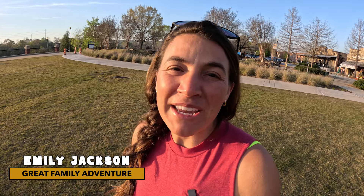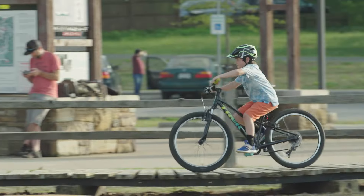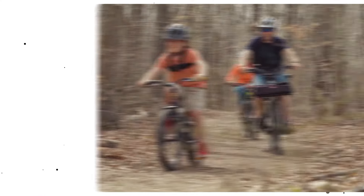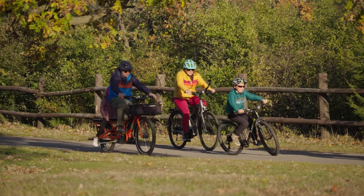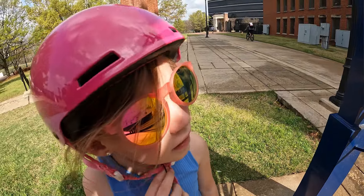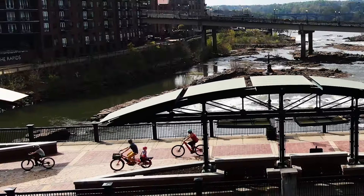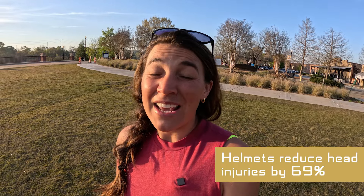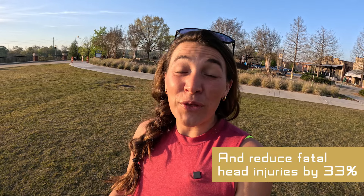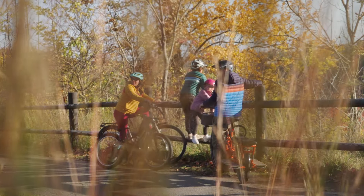Hey everyone, Emily Jackson here from Great Family Adventure. Today I'm going to be sharing some tips around helmet safety. Helmet safety is something that's really important to our family because we know how important it is to protect our brains, and especially our children's brains as they're developing. Did you know that by wearing a helmet it can reduce serious head injuries by 69% and fatal head injuries by 33%? Those numbers alone are reason enough for our family to always choose to wear a helmet.